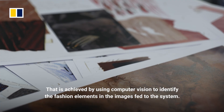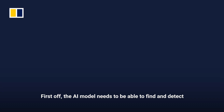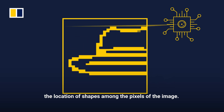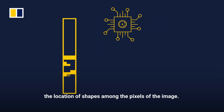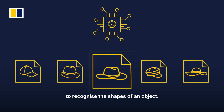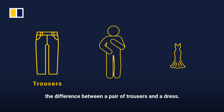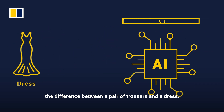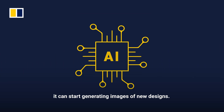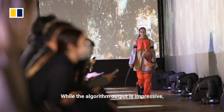That is achieved by using computer vision to identify the fashion elements in the images fed to the system. First, the AI model needs to find and detect the location of shapes among the pixels of the image. Then the algorithm must be trained to recognize the shapes of an object — similar to teaching a human infant the difference between a pair of trousers and a dress. Finally, when the AI model has a large enough set of images, it can start generating images of new designs.